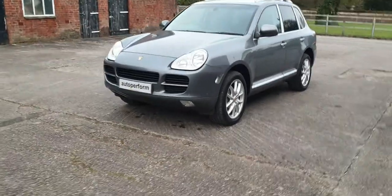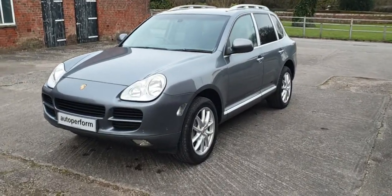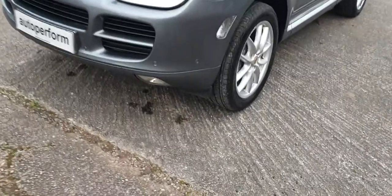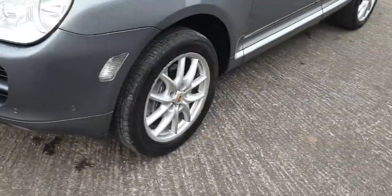I'll try and remember all the options as we go around the car. It has full-length aluminium roof rails, parking sensors all round — that's those there — and 19-inch alloy wheels.